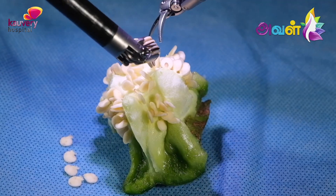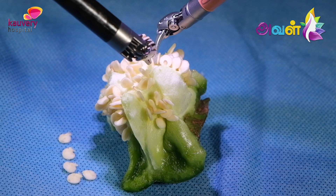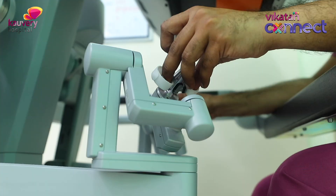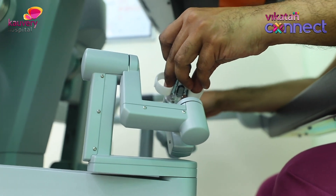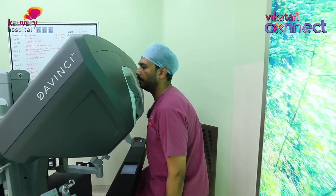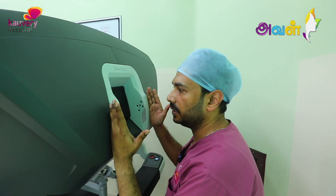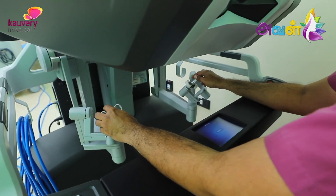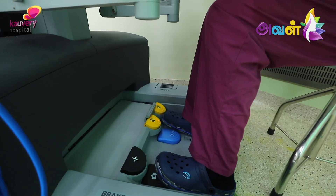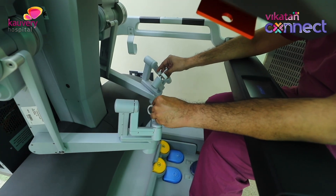Compared to traditional open surgery or laparoscopic surgery, robotic surgery reduces pain and injury. All movements are completely controlled by the surgeon who is in charge of the surgery. There are also many safety features encompassed in these robotic systems.